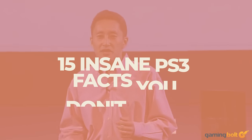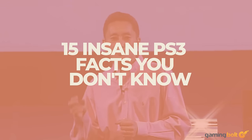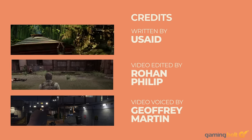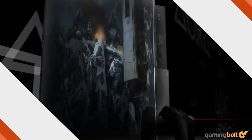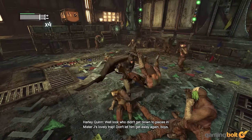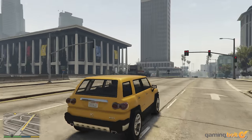Despite a rocky start, Sony had a great run with its 7th generation offerings. In addition to being an interesting piece of gaming history, there are plenty of interesting facts about the PS3 and everything surrounding that piece of hardware. With this feature, we are counting down 15 such pieces of trivia that you probably didn't know. We have a lot to cover, so let's dive right in.